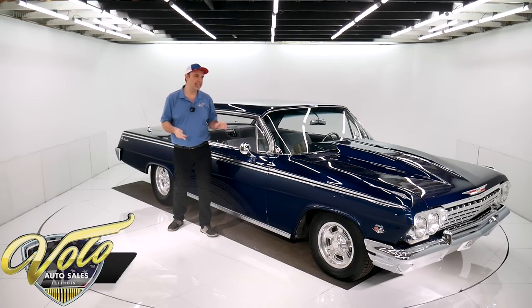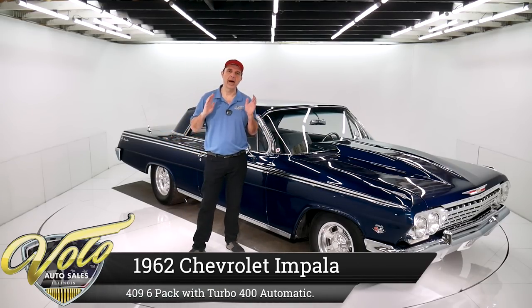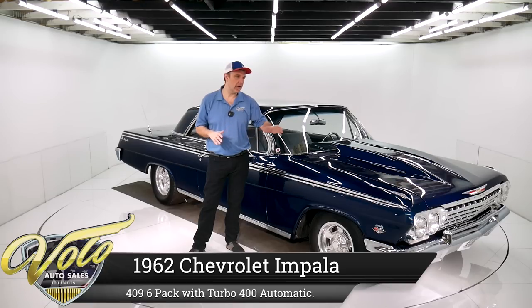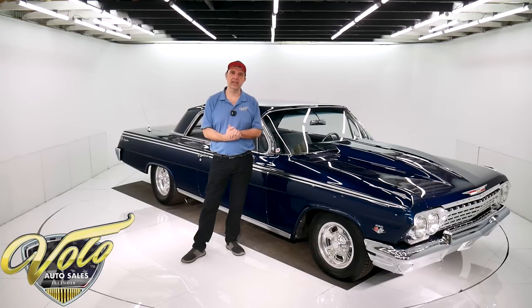We've got a 1962 Chevy Impala and this thing is nice. Body off the frame restored, powder coated chassis, four-wheel disc brakes. It's got a 409 under the hood with six carburetors. It's a really high-end restoration on this car.